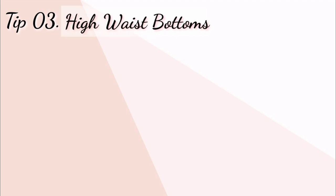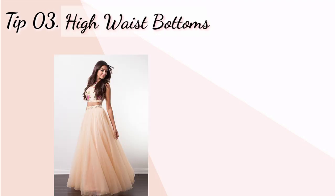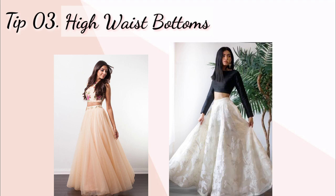Tip number three: high waist bottoms. Aapko yeh dhyan rakhna hoga ki aap jo bhi bottom mein pahen rahe hain — lehenga, skirt, crop top lehenga ya koi bhi other outfit — aapko woh high waist pahenne hain. Kyunki low waist bottoms pahenne se aapki jo actual height hai woh bhi kam lagti hai, to low waist ko avoid karna hoga aur high waist ko prefer karna hai.